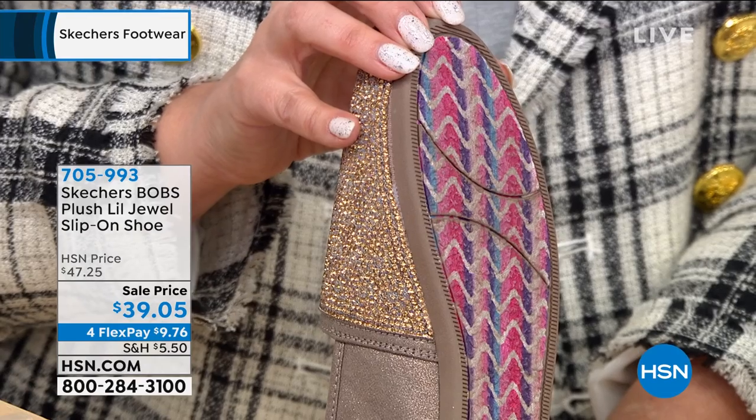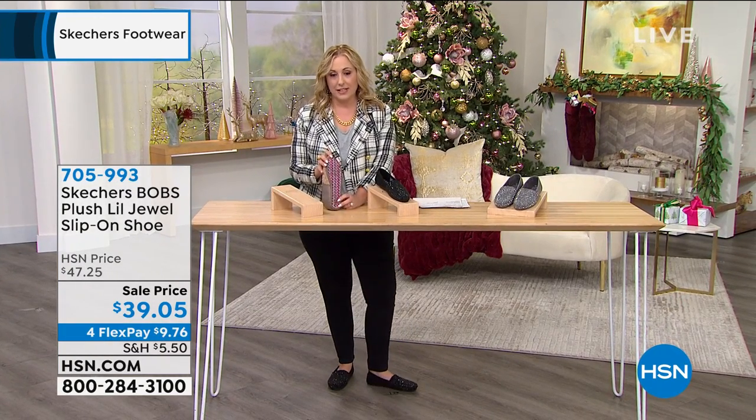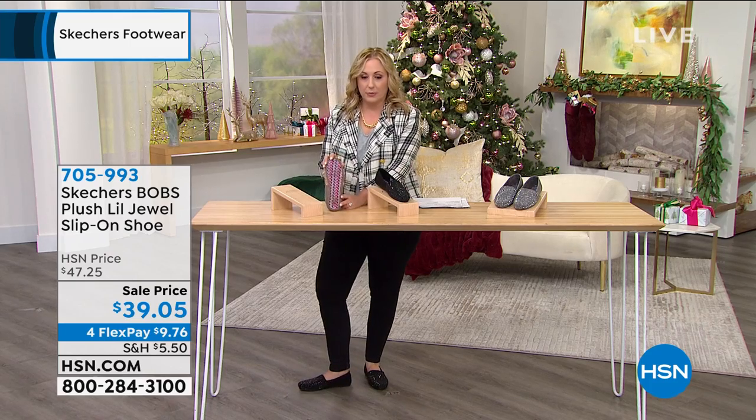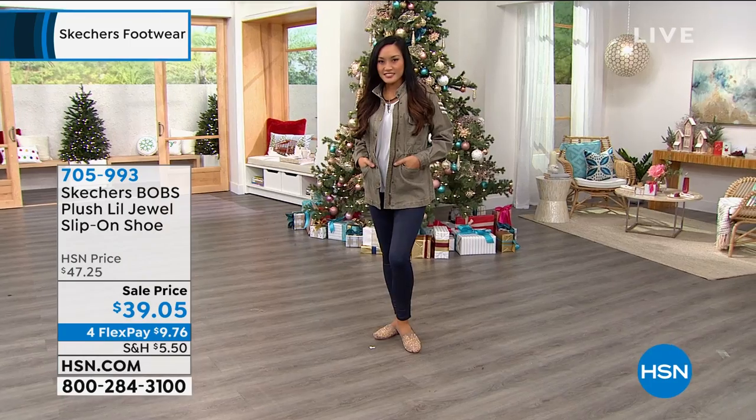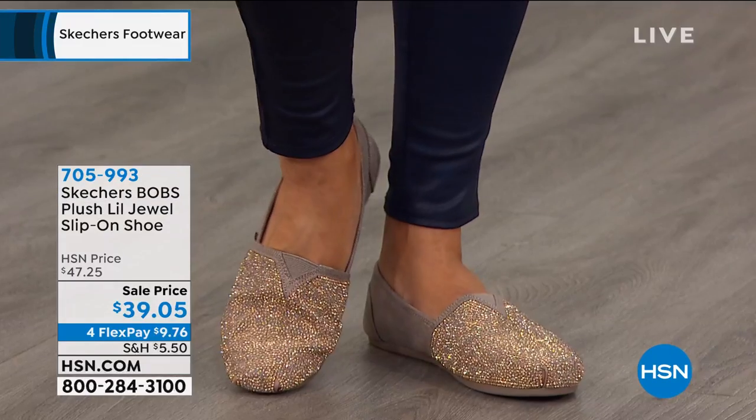Actually I'm a seven and a half. I'm wearing the sample in the eight, but just because we don't have every single size in the sample. But these are so crazy comfortable. I love them. So Emily, first of all, the price is outrageous, but tell us about the Bobs brand within Skechers.